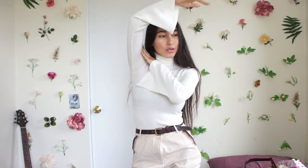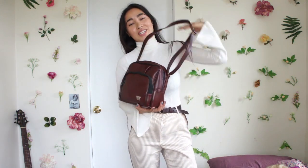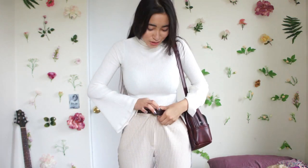And then of course this turtleneck, which is actually super, super long. As you can already tell, I'm using my Kodak Movie Tote, which is just a camera bag that I thrifted and I absolutely adore. I love the color of it, and it matches my belt from Urban Outfitters that I've had for so, so long.